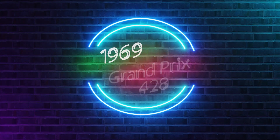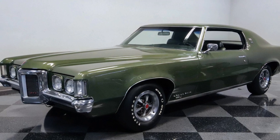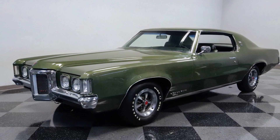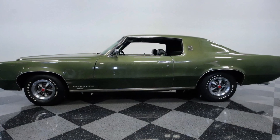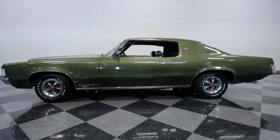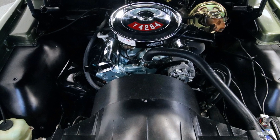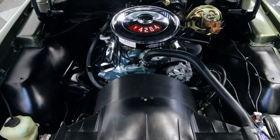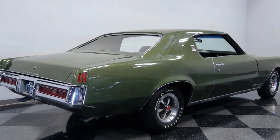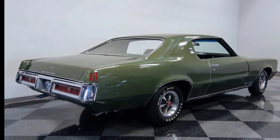Now to the epic '69 Luxury Coupe Grand Prix 428. The 1969 Grand Prix was designed by John DeLorean, and GM converted the full-size Grand Prix to the smaller A-body sedan chassis — it was an immediate success. The SJ version got a 370 horsepower 428 cubic inch or the optional 390 horsepower high output engine. Both models were available with a Muncie 4-speed or a Turbo 400 automatic, and only 676 cars were built with the 4-speed manual.